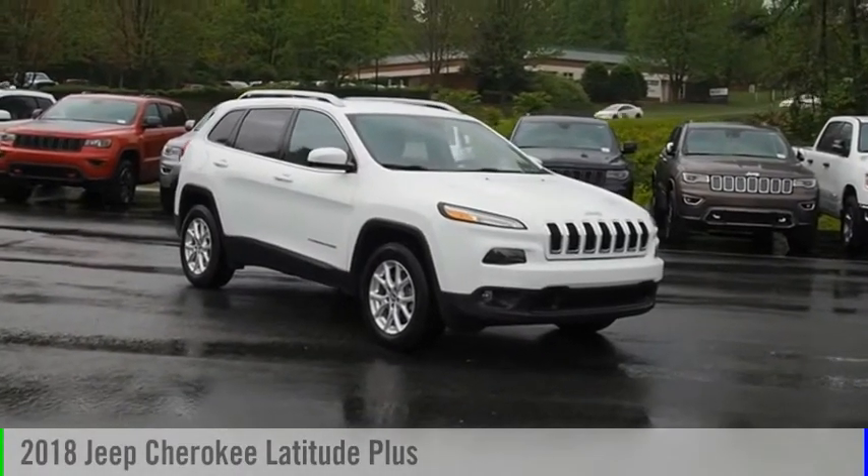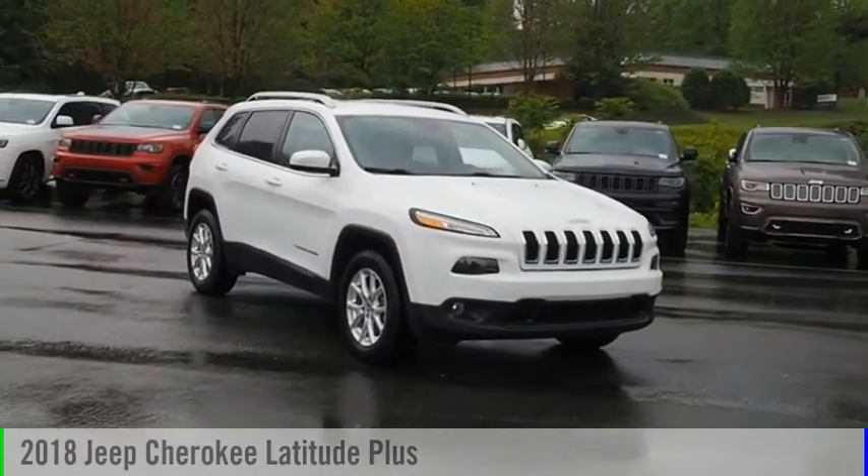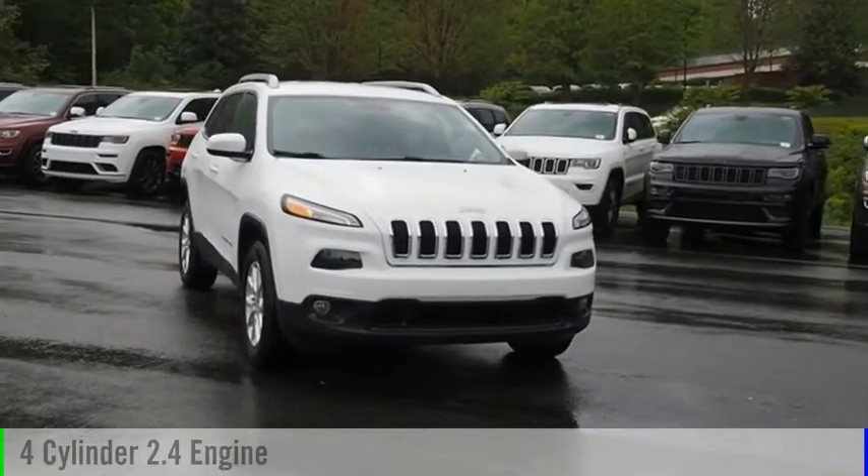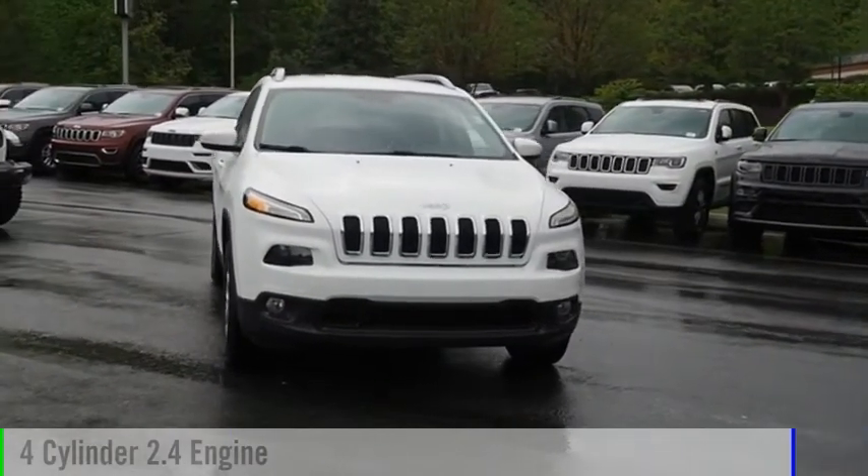Looking for the right vehicle? Check out the 2018 Cherokee. This vehicle is powered by a four-wheel drive, four-cylinder, 2.4-liter engine.